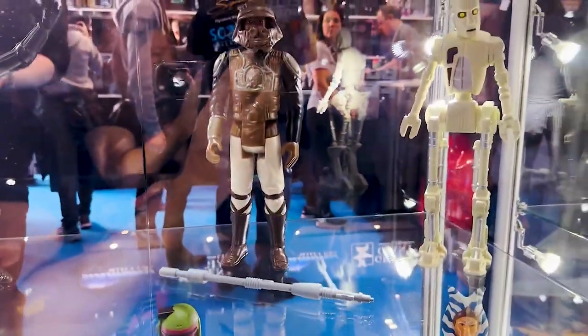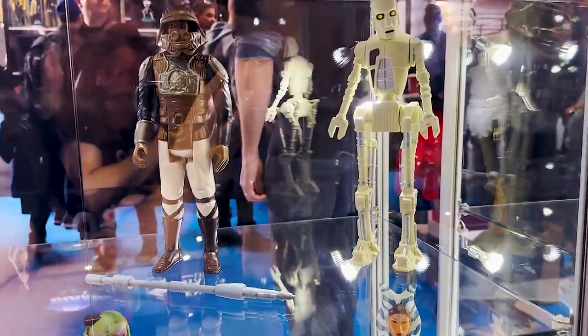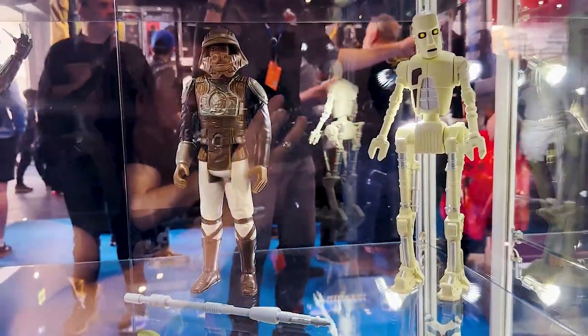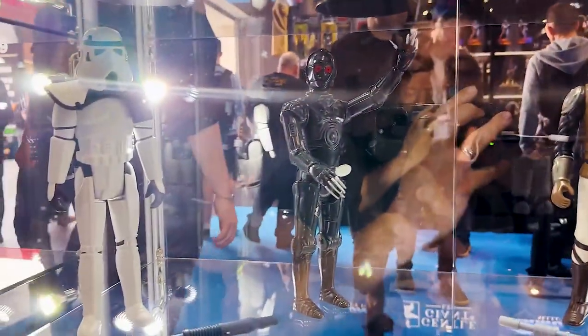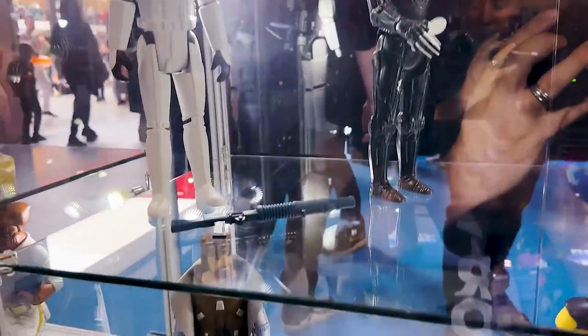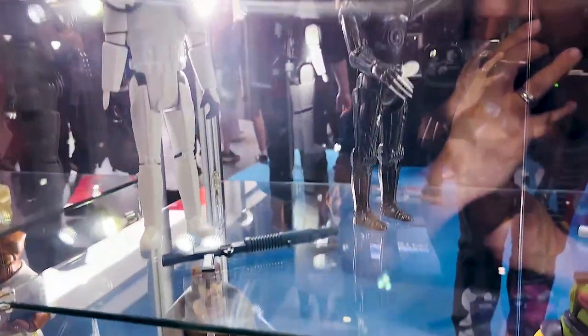Pretty cool — these are our new reveals of the show. We got 8D8 over here on the right, looks pretty sharp with those oddly shaped legs. And then we got Lando Skiff Guard. We have our Han Solo over here, and everyone else is just the first time appearance at the show.